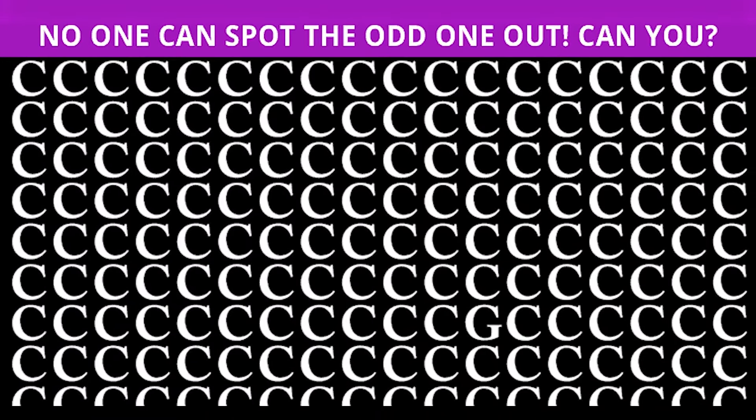Now take a look at this picture. Can you spot the letter hidden somewhere in this photo? If you can, comment below what the letter is. So if you look closely, you can see the letter G is hidden in this photo. Was this hard, or were you able to solve it?